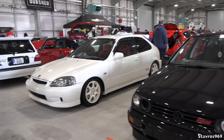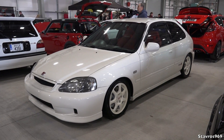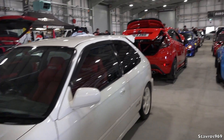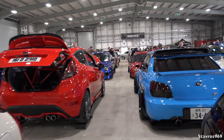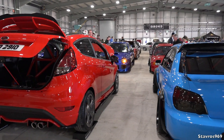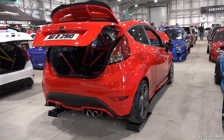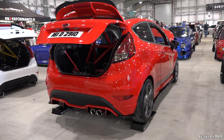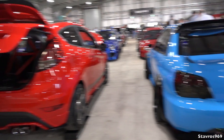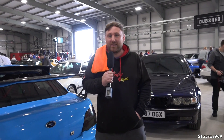Moving on, we've got the EK9 Honda Civic Type R — I think someone told me this one is for sale for around £8,000. There's always one car going to set off its alarm! We also saw that Ford Fiesta earlier — around 186 brake horsepower, with hopes to get it up to 195 at some point.